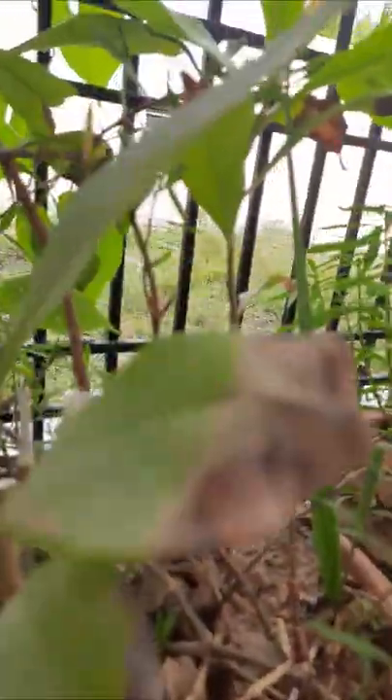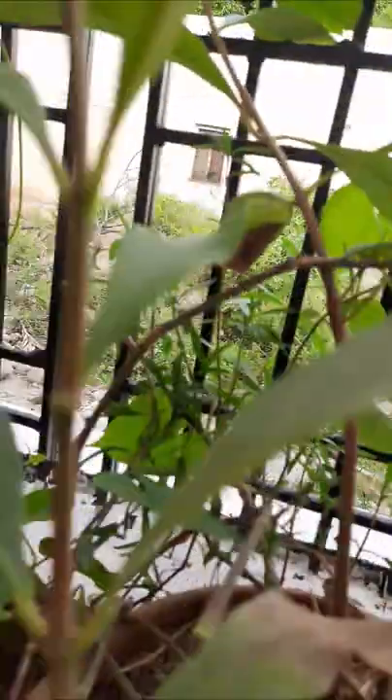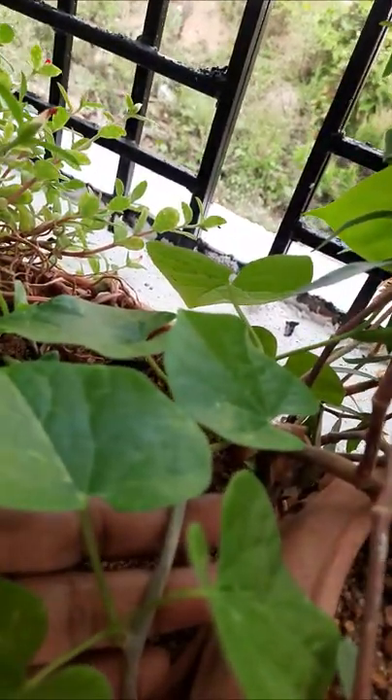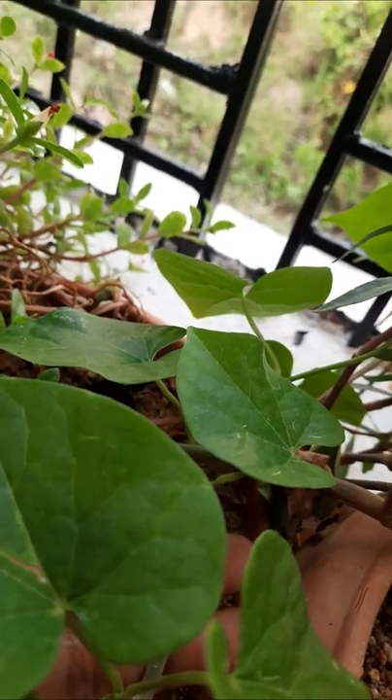Here is tippatiga. This plant also contains many medicinal values.